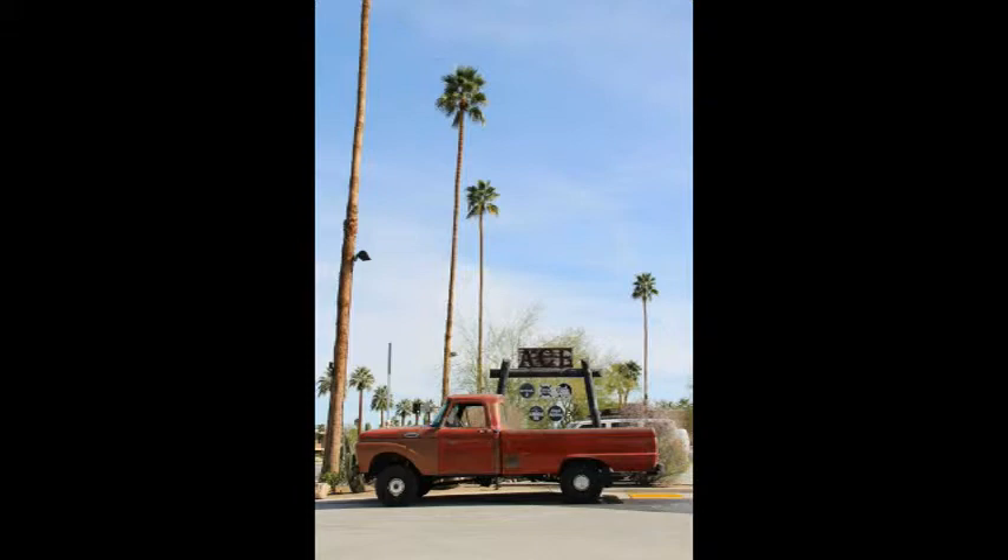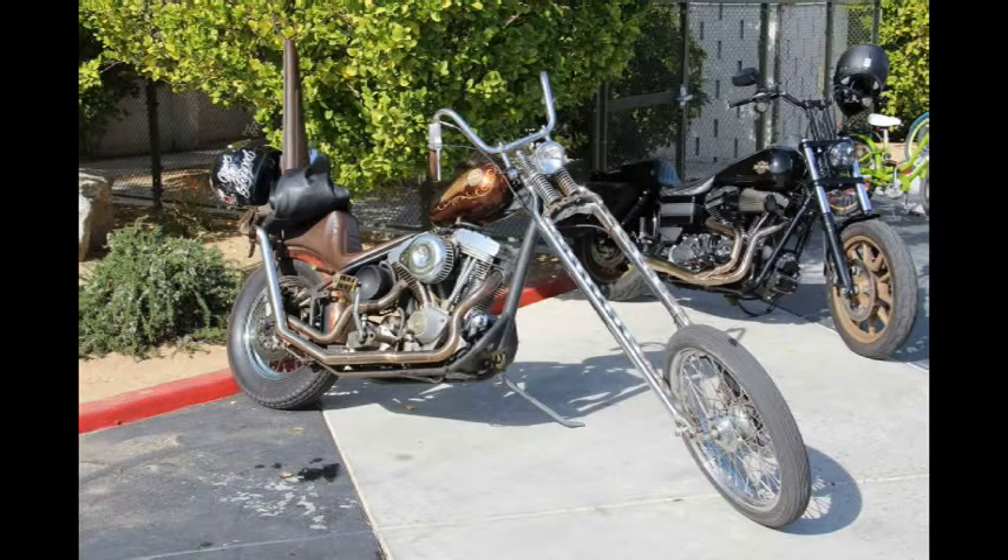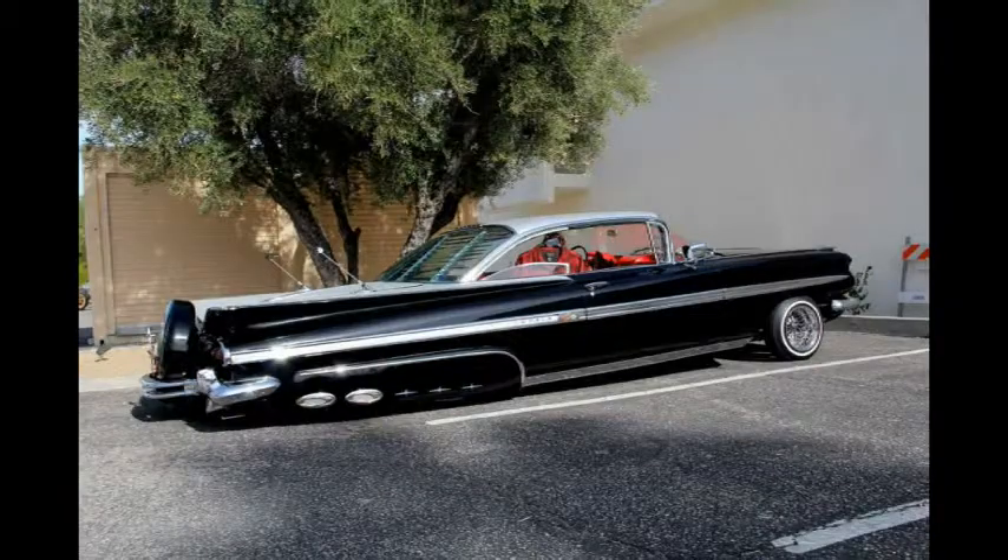Some of my favorite eye-catching rides at the show included a fabulous black 1959 Chevy Impala from Nevada, with full continental kit and pristine-conditioned red interior. The dash was flawless and they even had an adorable bag inside made with the same material as the plaid interior detailing.